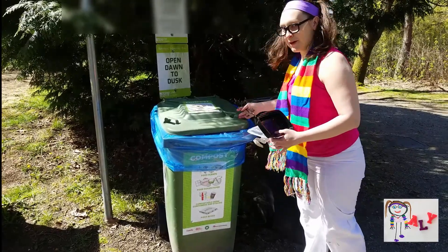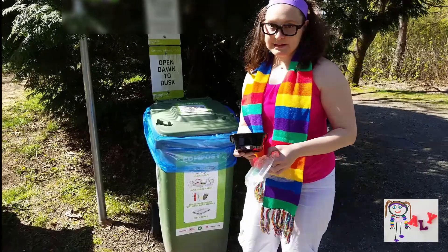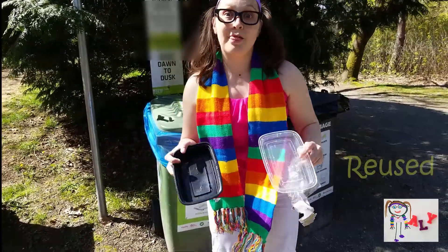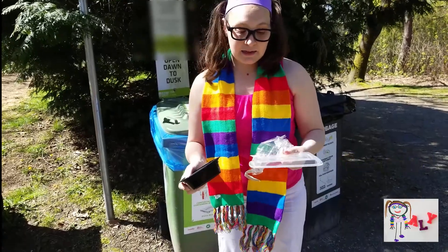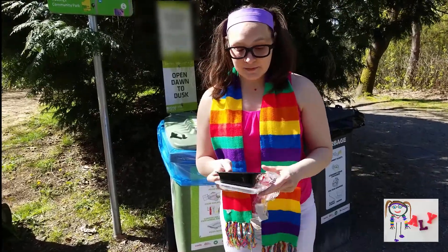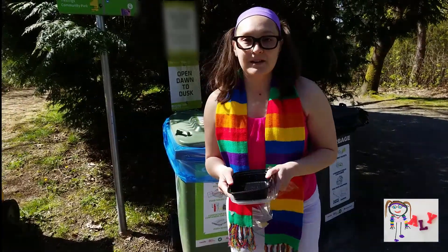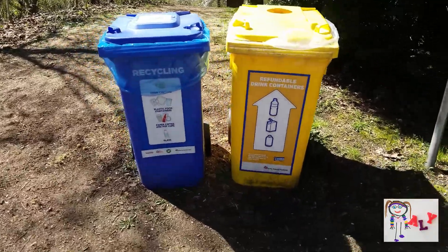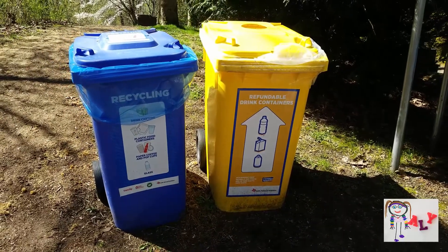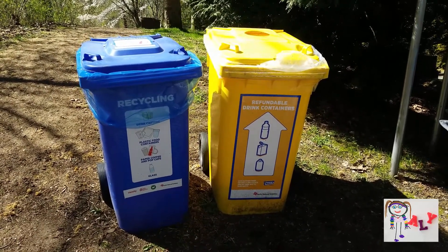Whoopsie! Oh no. Bye bye! Now this container has been used a lot. It's plastic — hard plastic — and I think it's had its days. It's got lots of cracks in it now, so I don't think we can use it as well. So I'm going to recycle it. Do you remember where that goes? We have the blue container, the yellow container, and the green one we just used for food scraps.